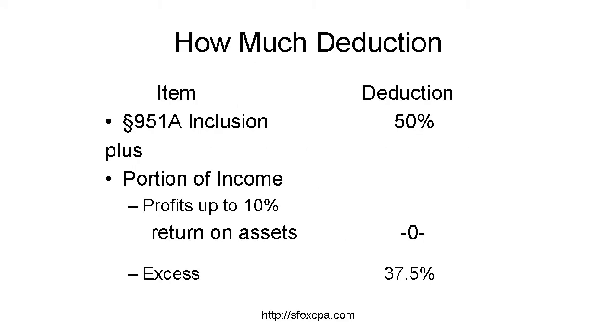U.S. corporations also get a deduction for 37.5% of part of their foreign income. They are fully taxable on the profits up to a 10% return on the assets used to produce such income, but they get to deduct 37.5% of the profits in excess of such 10% return.